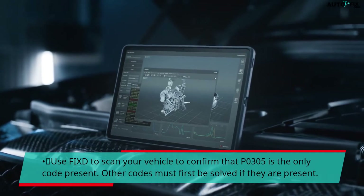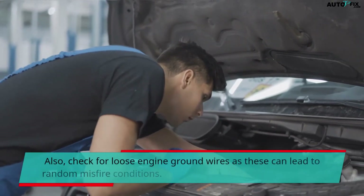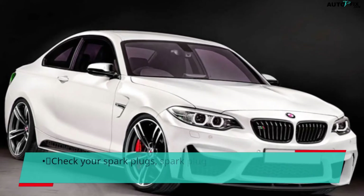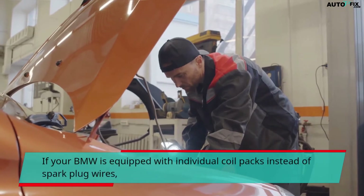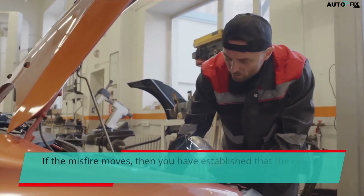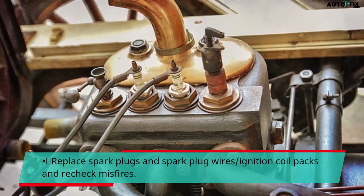Other codes must first be solved if they are present. Check for damaged wiring or loose connectors at the ignition coils. Also check for loose engine ground wires, as these can lead to random misfire conditions. Connect or tighten where required. Check your spark plugs, spark plug wires, and other connections. If your BMW is equipped with individual coil packs instead of spark plug wires, start by removing the cylinder 5 coil and swapping it with the cylinder 4 coil. If the misfire moves, then you have established that the coil pack is faulty and needs replacement. Replace spark plugs and spark plug wires or ignition coil packs, and re-check for misfires.